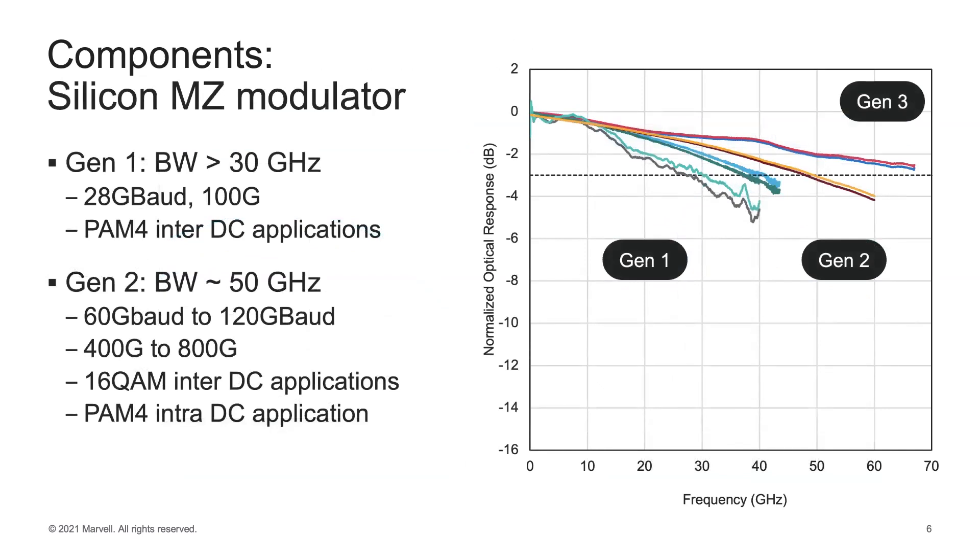On the silicon photonics platform, we have silicon ring modulators and Mach-Zehnder modulators. For us, the third generation of silicon ring modulators and modulators is under development. The first generation had bandwidth of about 30 gigahertz and the second generation approximately 50 gigahertz. Gen 1 components were deployed in 28 gigabaud, 100G PAM4 coherent DCI applications, and Gen 2 devices are used in 16 QAM DCI or PAM4 intra-datacenter applications between 400G and 800G. Gen 3 devices are experimental and not yet ready for deployment.